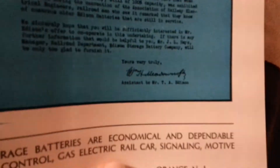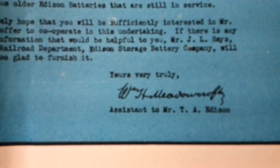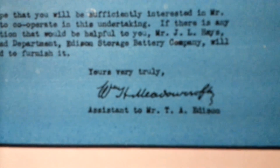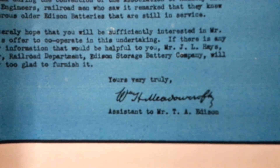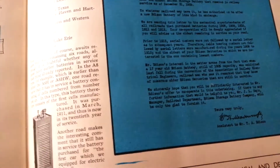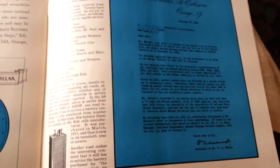That's Mr. Meadowcroft right there — he was a major player for Edison, a major assistant to Mr. Thomas Alva Edison. There are a lot of players and characters involved.